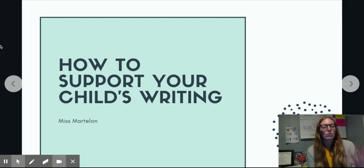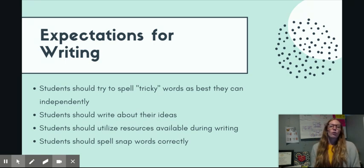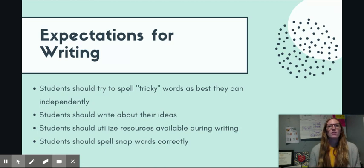Now I'm going to give you some ideas of how to support your child as they're writing, and first I'll tell you some of the expectations we have. As students are writing, they will come across words they do not know how to write — that's normal and okay. But they should try to spell those tricky words as best they can independently using available resources. This really teaches them to use the phonics skills they've learned and their background knowledge. Students should also write about their own ideas, coming up with ideas themselves, with you asking questions to help.